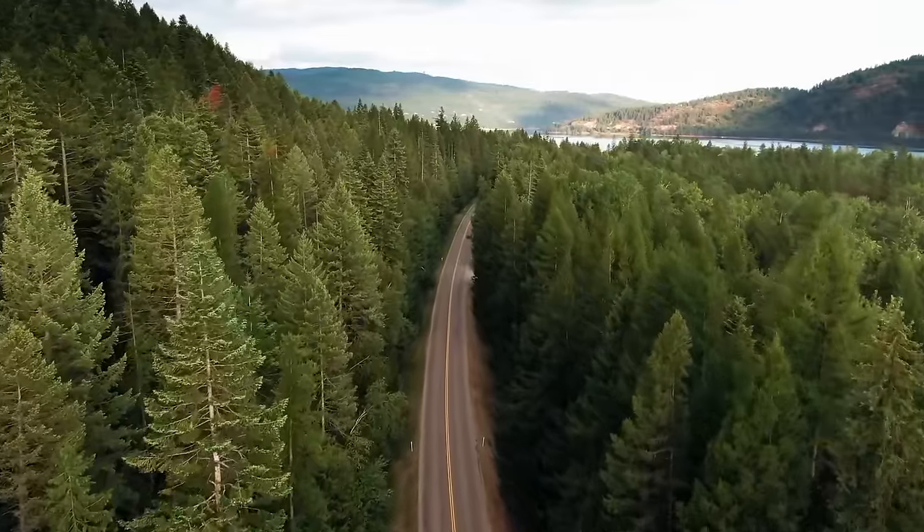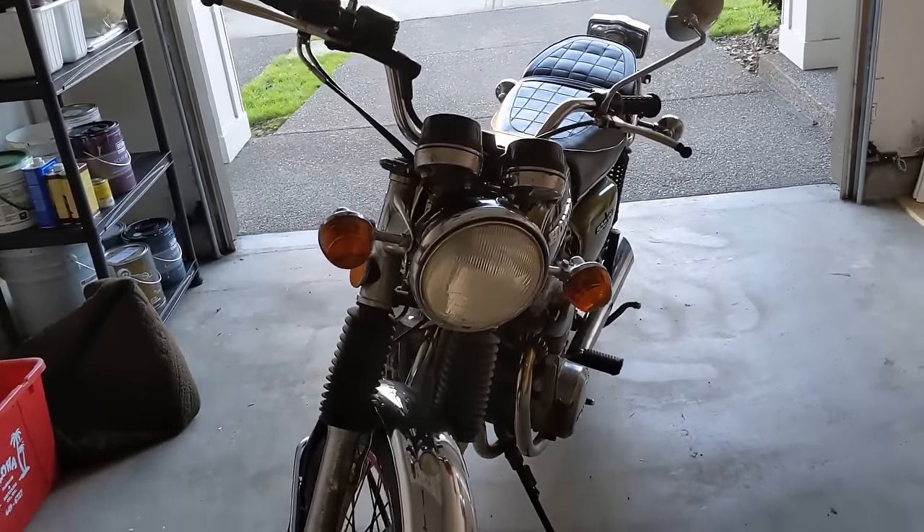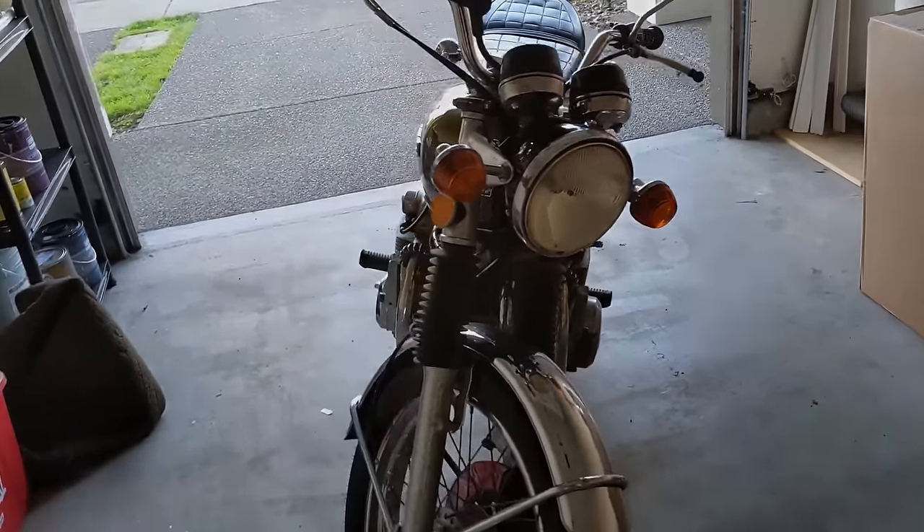Just so you know, these are just examples. I know these are not the absolute best. This is just my opinion on some really cool bikes that are affordable and also classic.